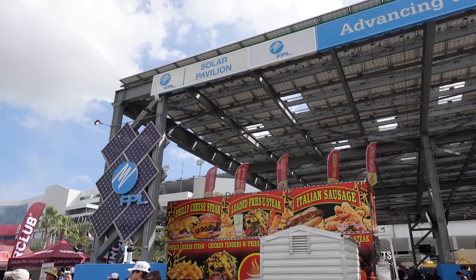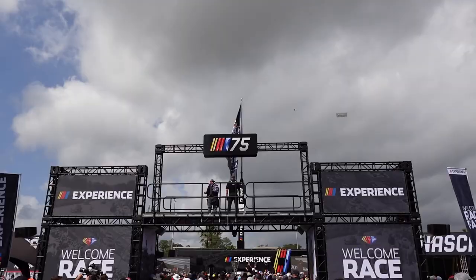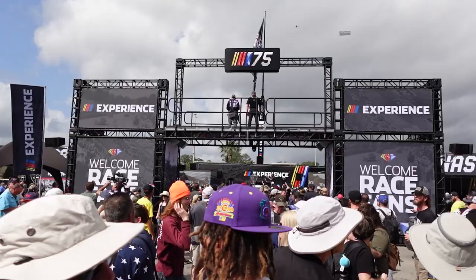The FPL Solar Pavilion is a place full of concessions and, more importantly, some shade to get out of this Florida sun. I was hoping to take you guys into the concourse a little bit, but I'm unfortunately running a little short on time. We've got one more big display I want to show you outside the track — the new NASCAR Experience.